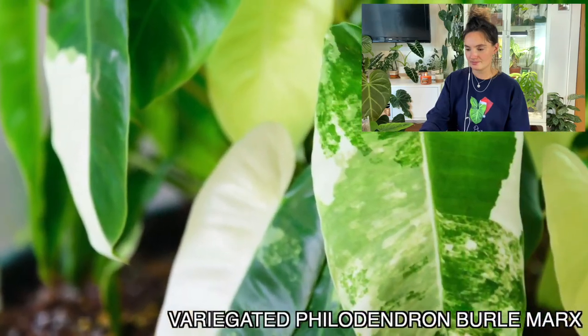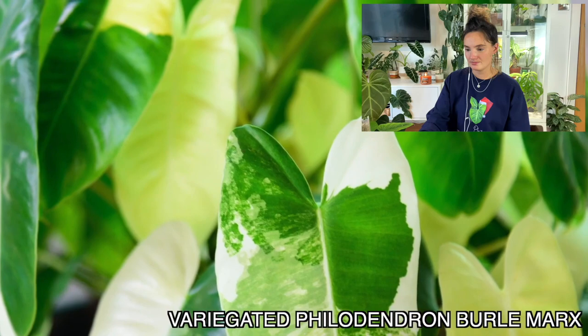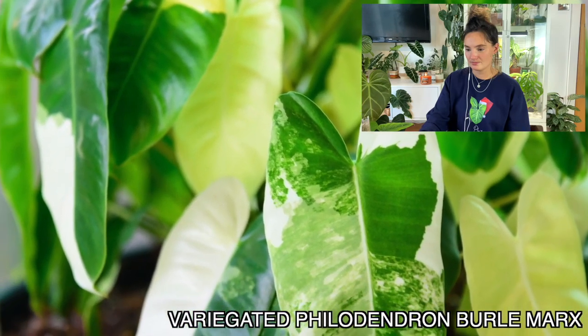Another philodendron I'm absolutely desperate to bag is a variegated Philodendron billietiae. I've already got a standard non-variegated one that I absolutely love, but the variegated ones are just so stunning. I haven't got a variegated one yet, and although it's still a plant I'd like to add to my collection at some point, I very nearly came away from the first plant swap with some billietiae cuttings.